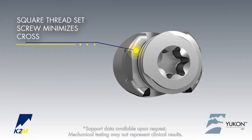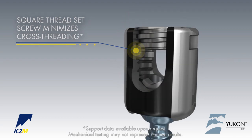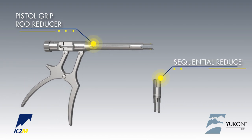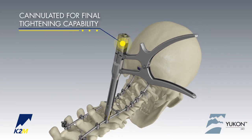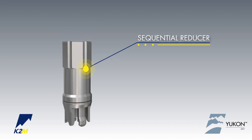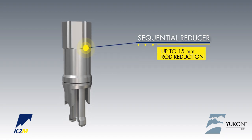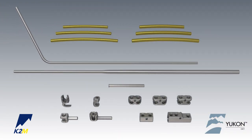The square thread set screw facilitates set screw introduction and minimizes cross-threading. The Yukon OCT spinal system offers two different reduction options for intraoperative flexibility and ease of use. The pistol grip rod reducer provides up to 20 millimeters of rod reduction, with the additional option of threaded control reduction. Sequential reducers provide controlled reduction up to 15 millimeters, with the option to add extender tubes for additional ease of use.